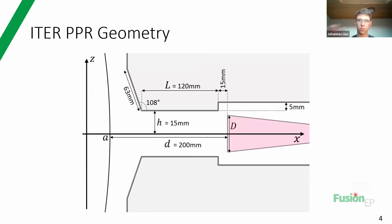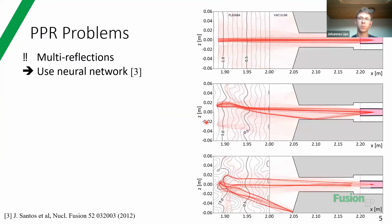In ITER, the PPR - plasma positioning reflectometer - geometry looks like this. The important quantities are capital D, which is the opening of the antenna sending and receiving the radiation; L, which is the length of the blanket structure surrounding the antenna; and small h, which is approximately only three centimeters. Unfortunately, PPR also has some problems for use in ITER.